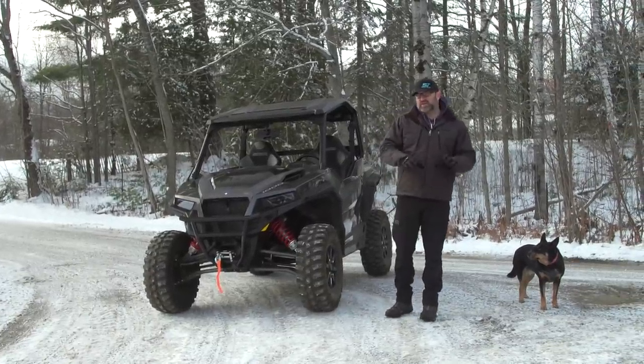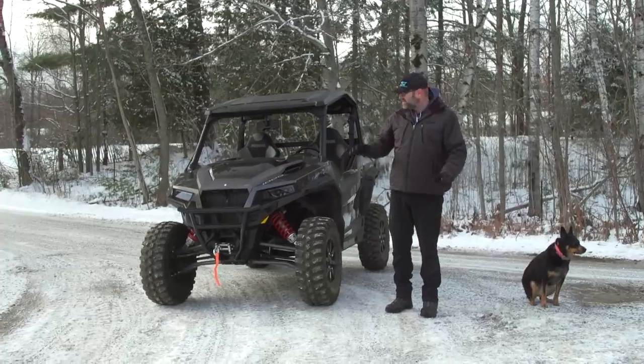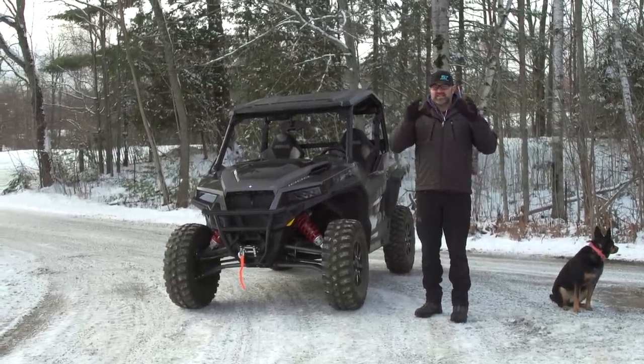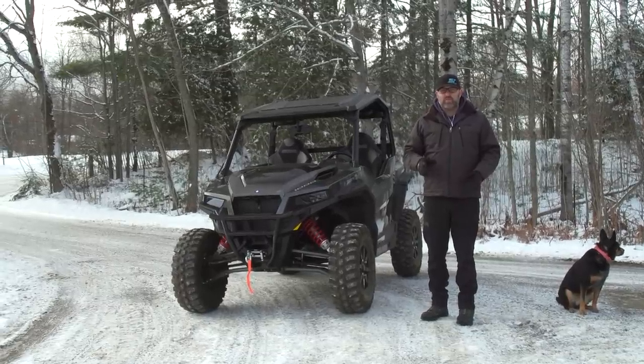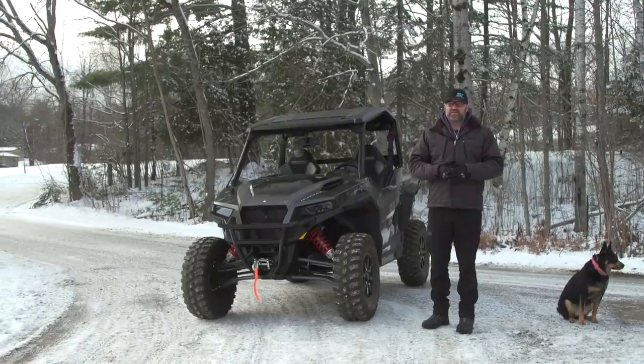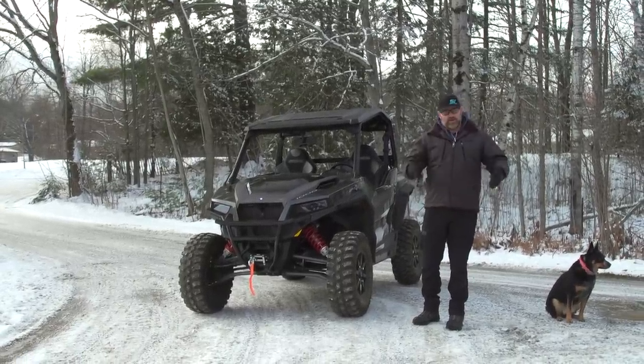What's up Dirt Tracks Nation, Luke here bringing you guys another walkaround of a vehicle that we just got in. I'm pretty excited about this, but before I go any further I just want to say stay tuned to the end of this walkaround where we'll give you some details on a giveaway — a prize pack — so make sure you watch the whole thing and those details will be coming at the end.